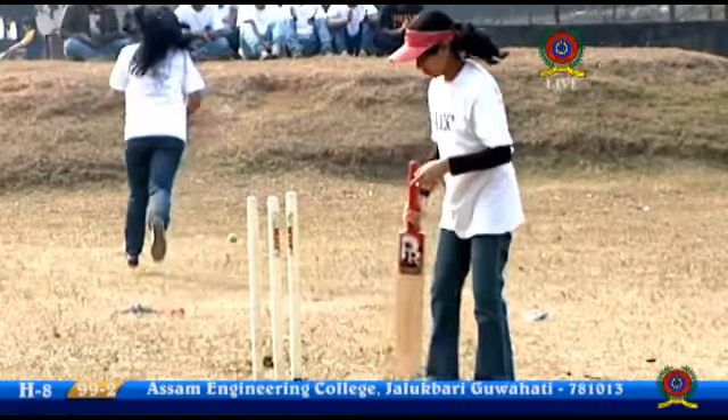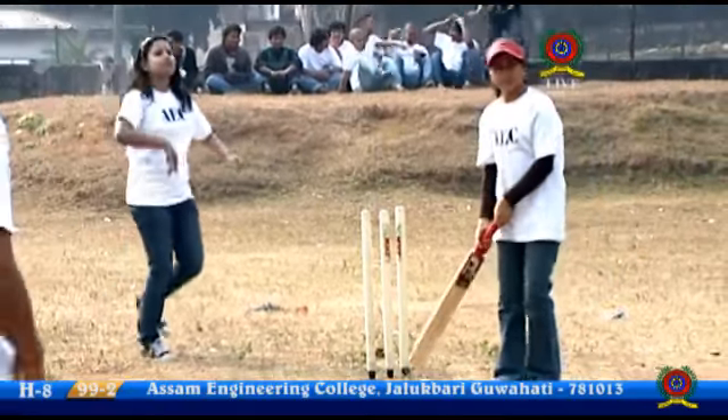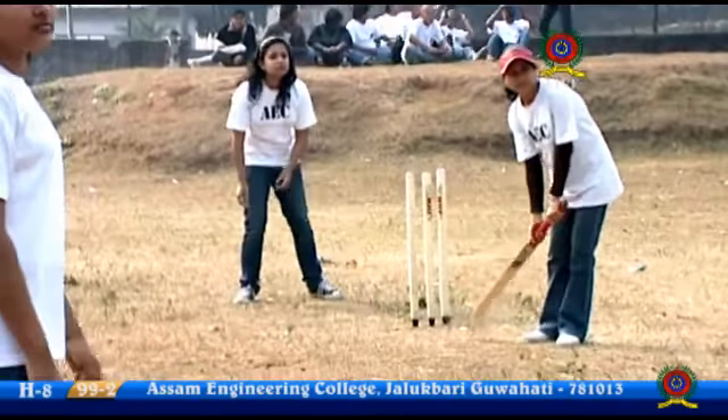Got to be careful there — that's a wrong choice of shot. The odd ball is keeping low. It was a delivery of fuller length. Much better play when he's knocking it down the ground.